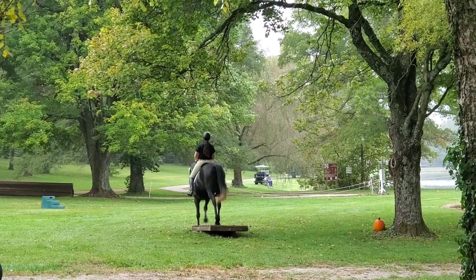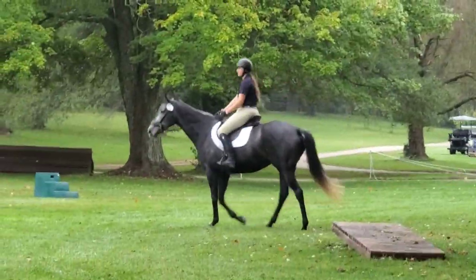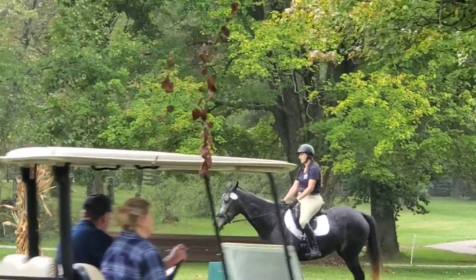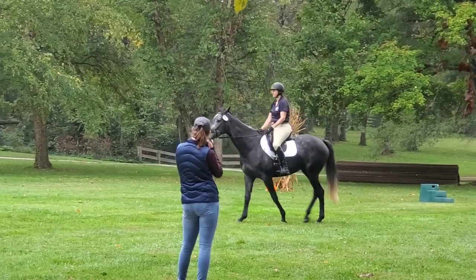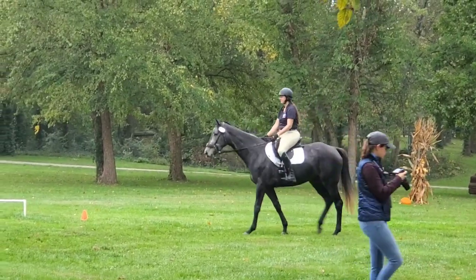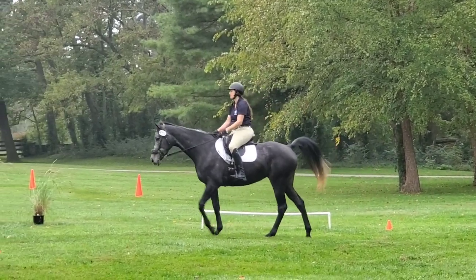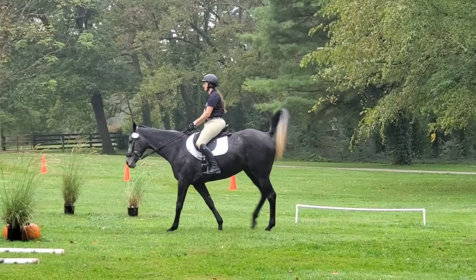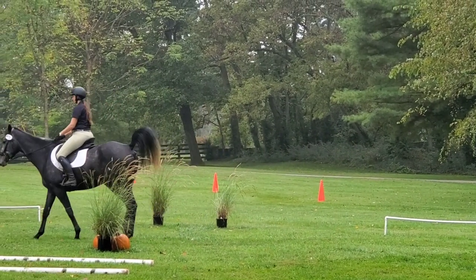It's a competition where you can compete English or Western. You can see I'm competing English. I chose to compete English because my horse goes better in the jumping hackamore, and if I rode western, a jumping hackamore is not really an accepted piece of equipment — we would have had to be in a bosal or maybe a snaffle. I find she just goes a little bit better in this hackamore, so that's why I decided to go English with her.